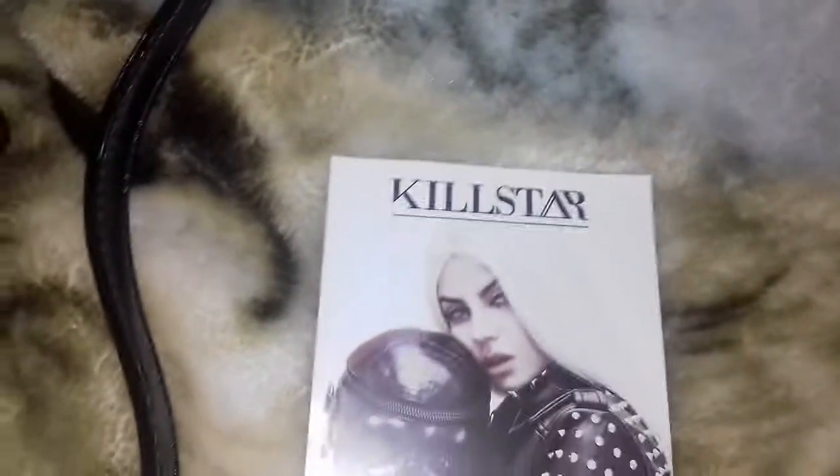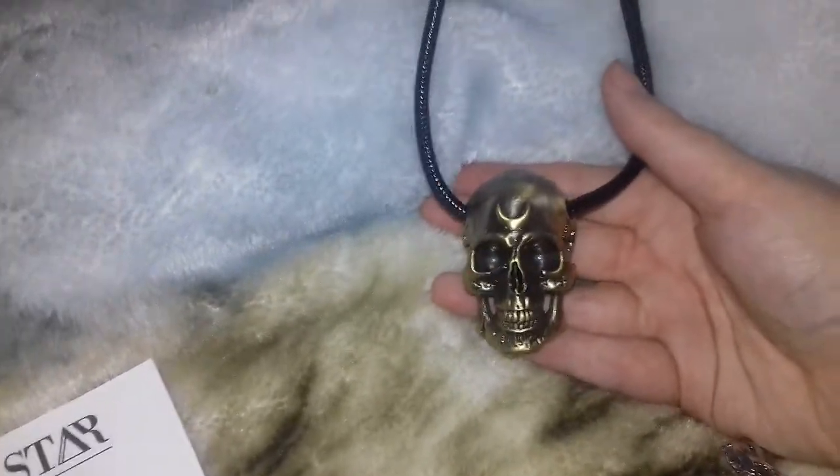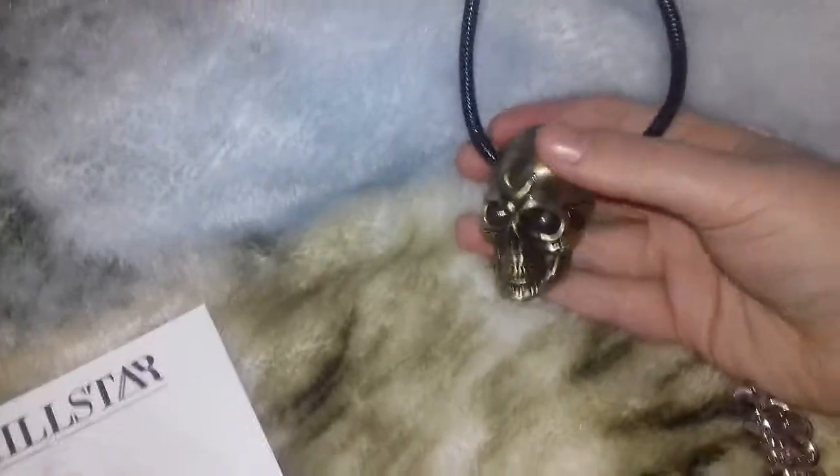So the first item I got is this one. It's a necklace that I'd actually seen on a fellow gothic YouTuber, Riri Phillips — she's Australian. I couldn't resist it.